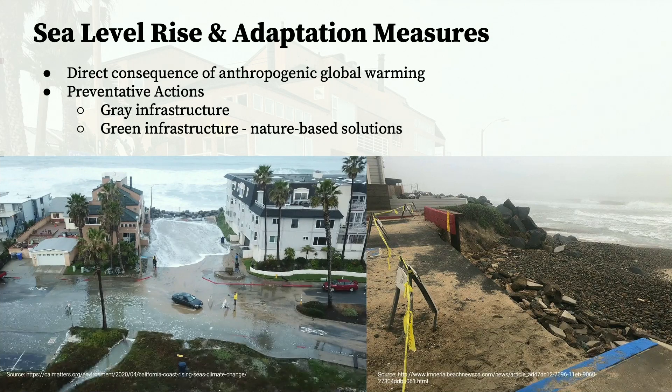Cities are confronted with sea level rise, and as they are feeling these impacts, more and more communities are taking preventative actions, including armoring the shoreline with gray infrastructures such as sea walls, or green infrastructures, which are nature-based solutions such as living shorelines and beach nourishment projects.